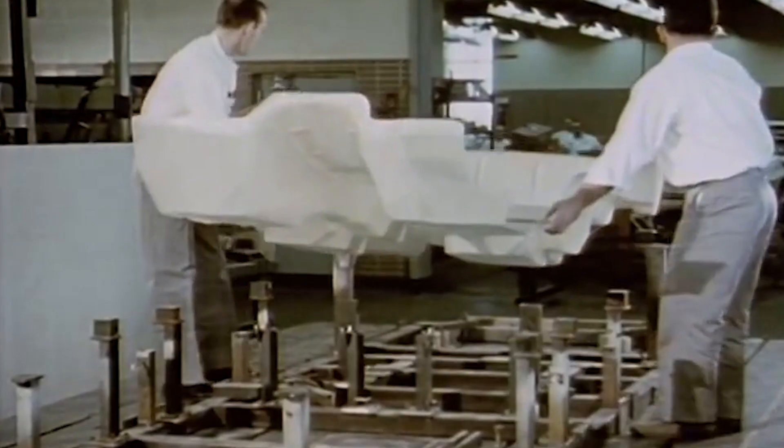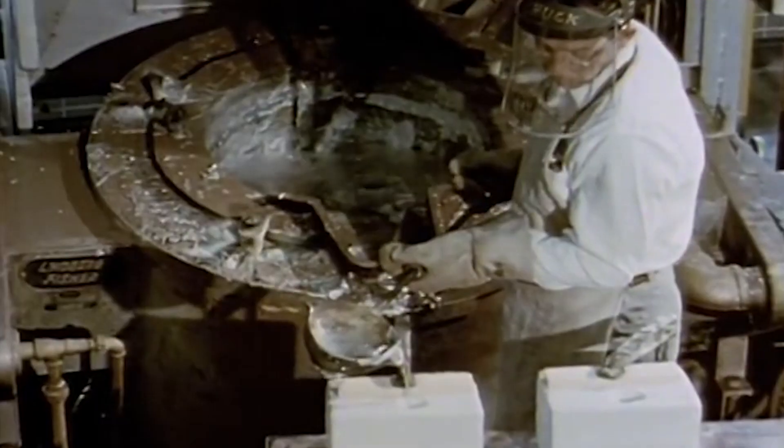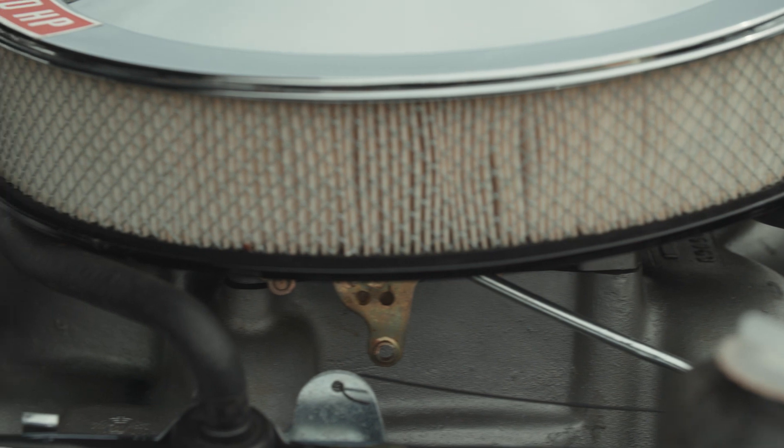Back in the early 1960s, performance was becoming a very important part of all the manufacturers, especially at General Motors. And the vanguard automobile for them during that period for performance was the Corvette. They decided to take their venerable small block V8 engine that came out in 1955 and really start from scratch.